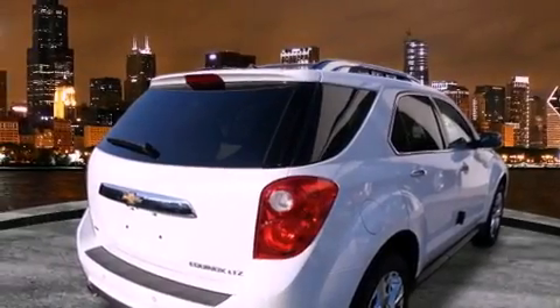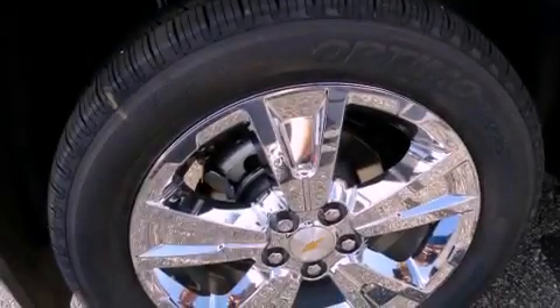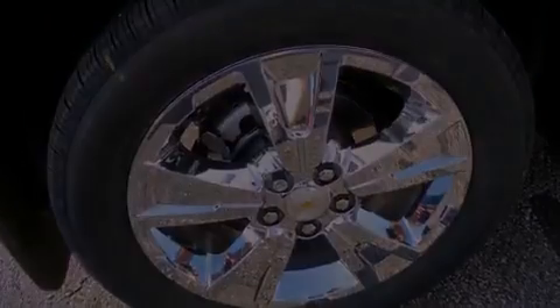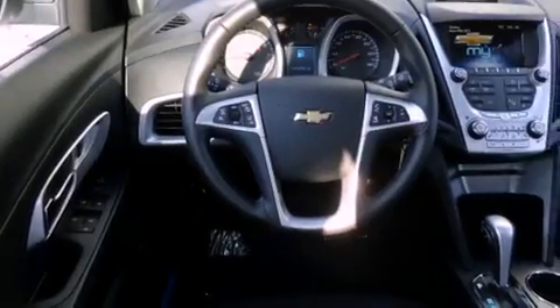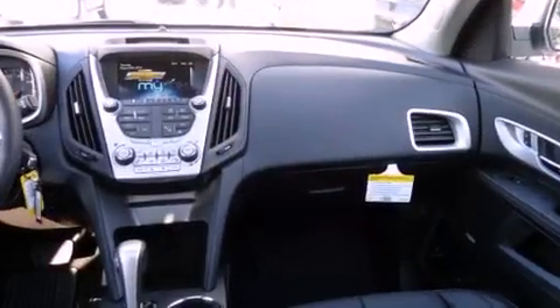All of the following features are included: a power moonroof, direct injection, chrome wheels, a CD player, fog lamps, a traction control system, OnStar, an anti-lock braking system, air conditioning, and the navigation system will help you get from point A to point B on time.